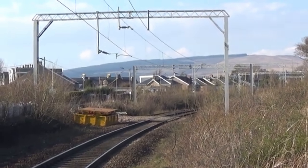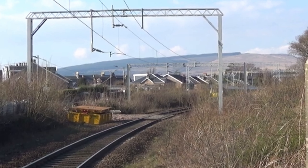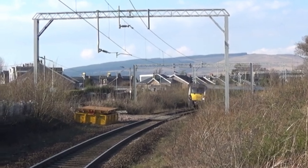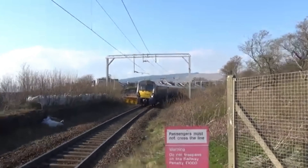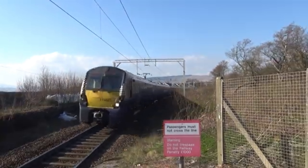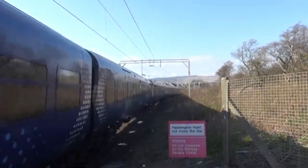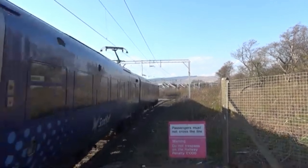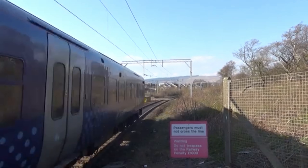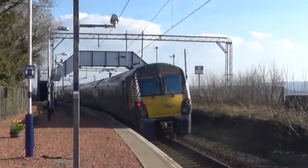Here we have another double set of Class 334s, going from Helensburgh Central to Edinburgh Waverley. 334.021 is on the front, and 011 is on the back.